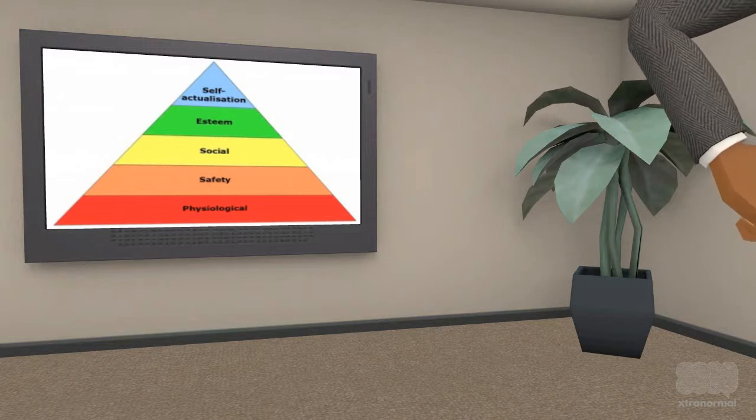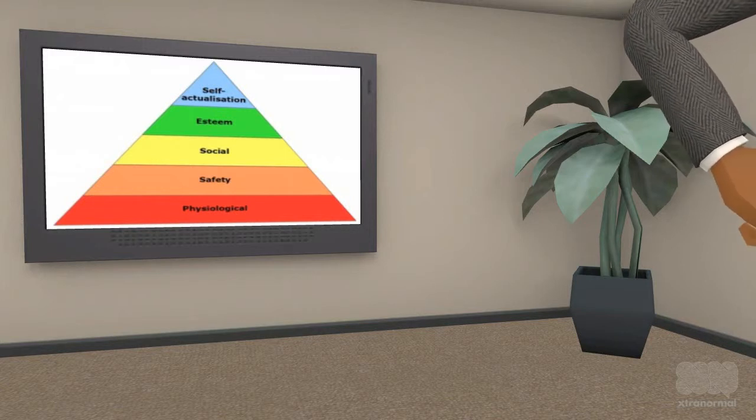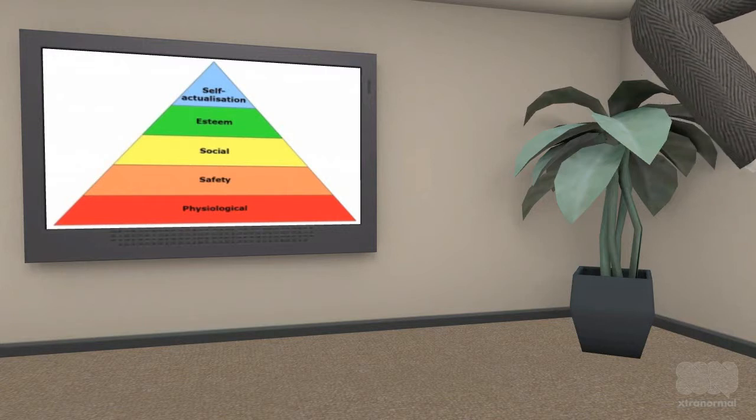The second level is safety needs. These include steady employment, health insurance, and living in a safe neighborhood. It is about personal security, financial security, and security against accidents and illnesses.